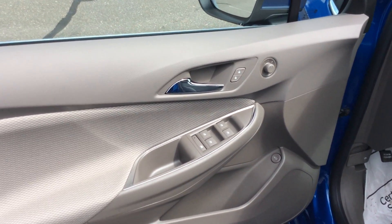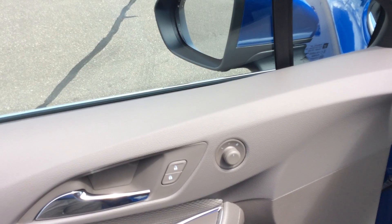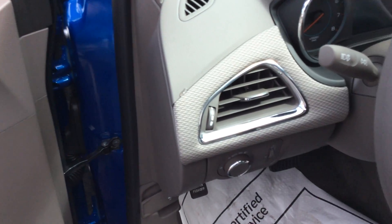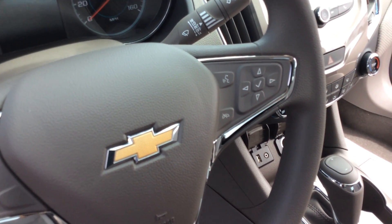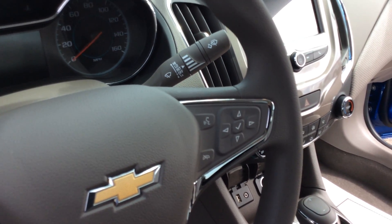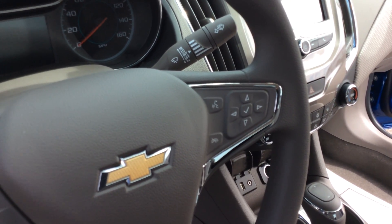Here on the driver's door you've got your power windows and locks, the trunk release, and the mirror adjustment. The driver's side of the steering wheel is your cruise control. The right-hand side is the buttons for the driver's information center and for your phone for Bluetooth or other commands.